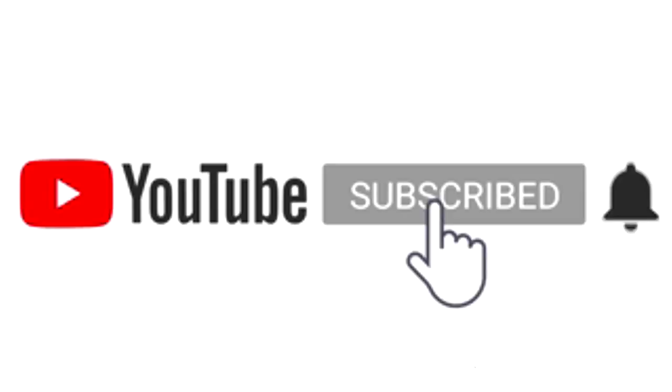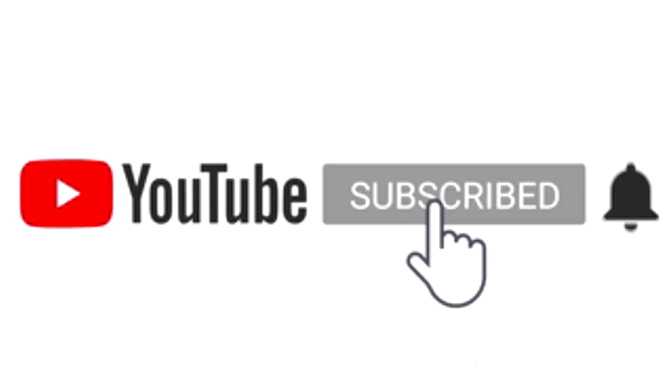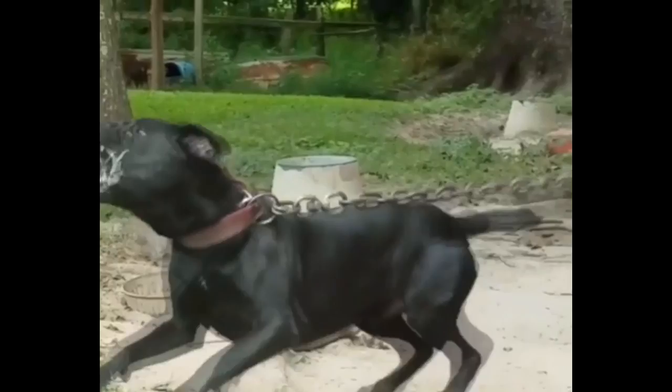Before we dive in, don't forget to subscribe for more free content. Also, if you support the BBK9 family, be sure to stomp on that like button — it makes a huge difference for the algorithm.